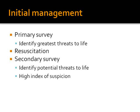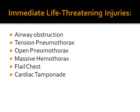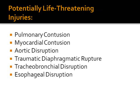The six immediately life-threatening injuries we aim to find in the primary survey are: airway obstruction, tension pneumothorax, open pneumothorax (also called sucking chest wound), massive hemothorax, flail chest, and cardiac tamponade.